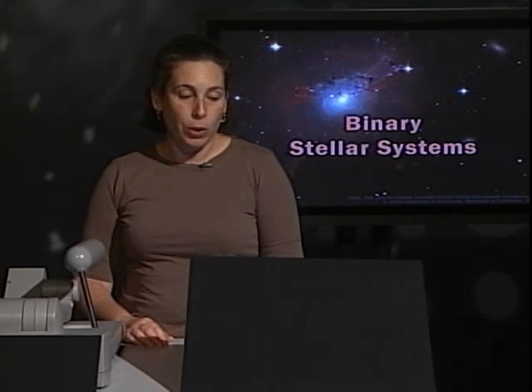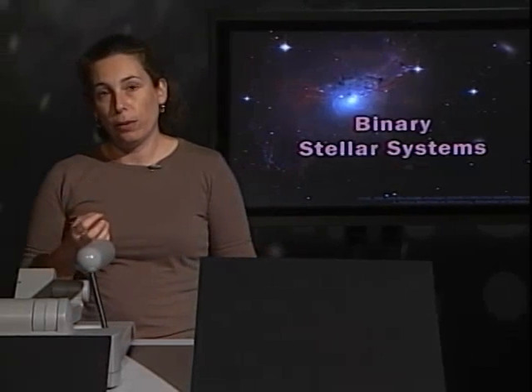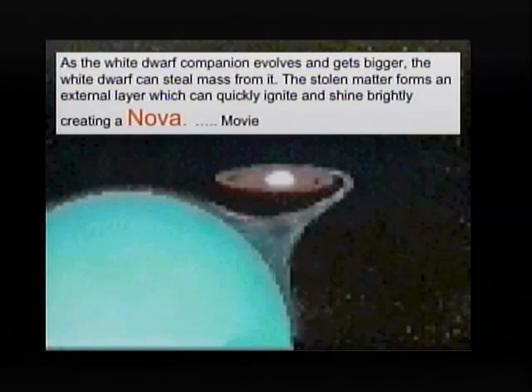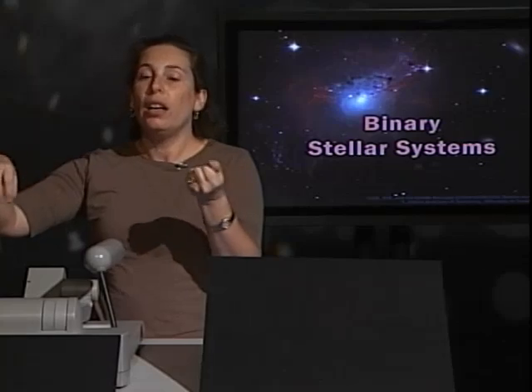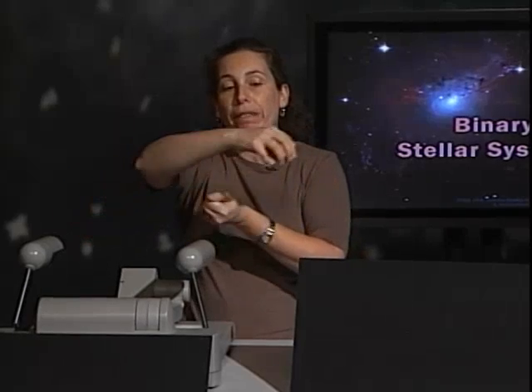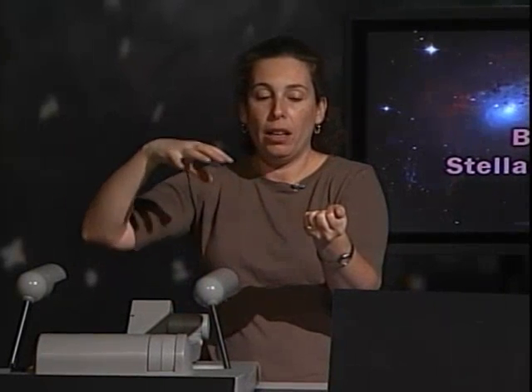If you have a system where one of the stars is already a white dwarf and there's another regular main sequence star, they are orbiting each other happily. But eventually, the main sequence star will also die — and as all stars die, they expand, they become one big thing. When this star starts to expand, its surface gets close enough to the white dwarf that the white dwarf starts to steal material from the surface of this star.